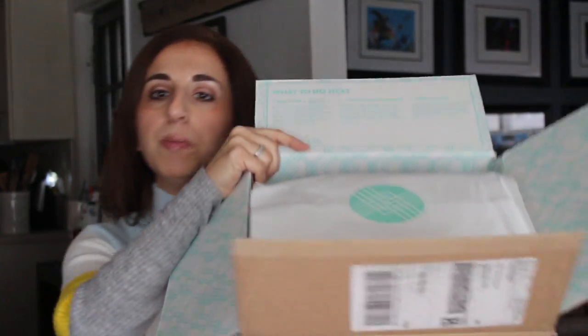Hi and welcome back to my channel! Today I have my January Stitch Fix — it just came in. It actually arrived on a Sunday, a couple of days early. I had put in for January 14th. If you're not familiar, Stitch Fix is a subscription styling service. You can get it on demand or on a schedule; I usually do every two to three weeks.